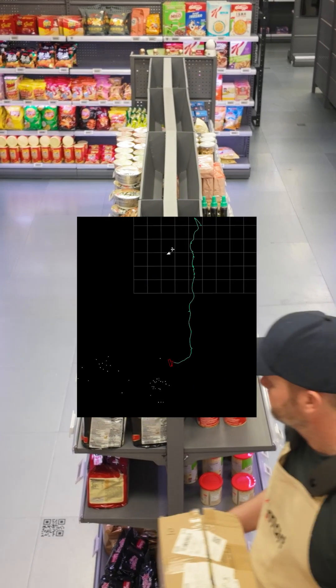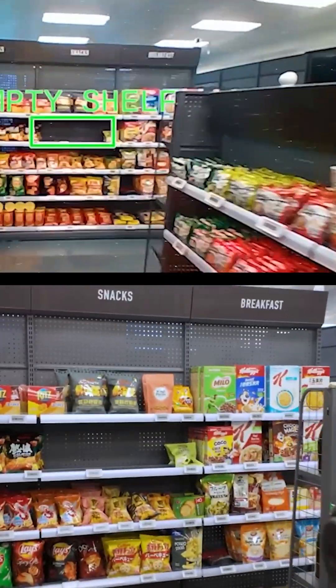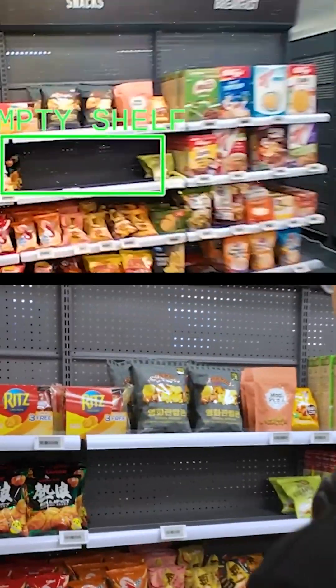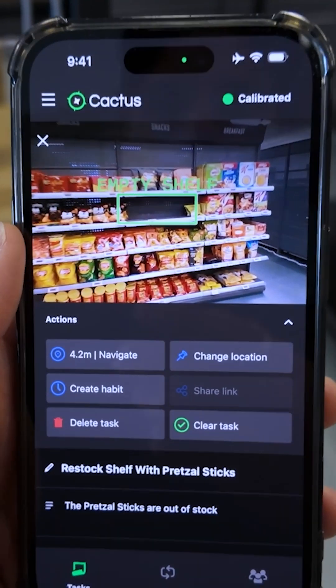This gives eyes to AI and allows us to run use cases like empty shelf detection, and create an augmented reality note in space exactly where that empty shelf is — because the AI knows where it is in the store.